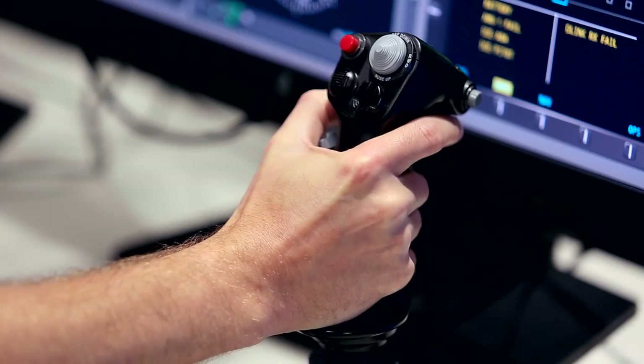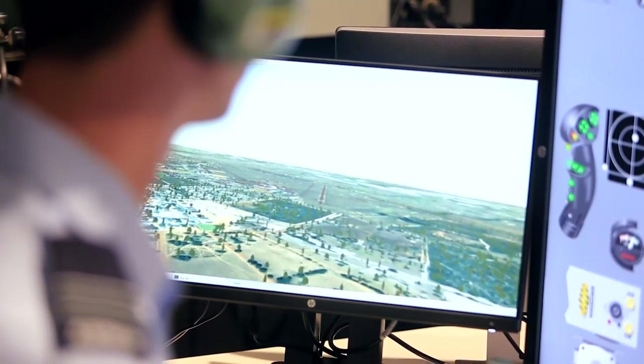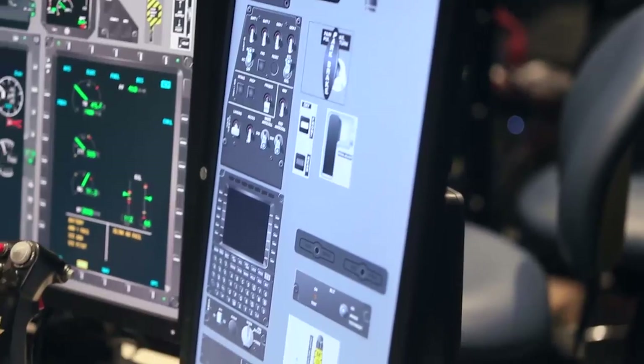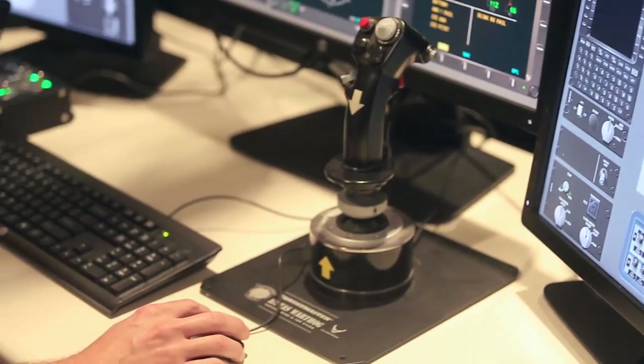Second was the recent completion of the functional and physical configuration audit of the aircraft in Switzerland, to assure the Commonwealth that the functionality of the design exists, and to make sure that the physical product conforms to the design.